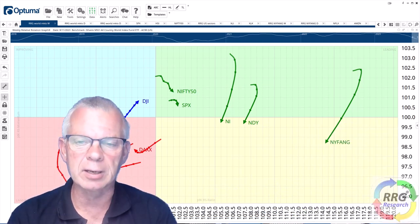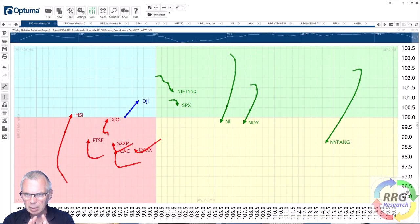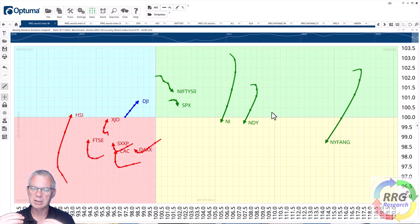As usual, let's kick off this show with a look at the rotation of various stock market indices around the world. Here is the weekly RRG which shows a transition of movement — a rotation out of the markets that have been leading over the last few months into markets that have been lagging. You can see all these tails picking up inside the lagging quadrant, and the markets on the right-hand side of the graph have lost relative momentum and are now moving downward towards the weakening quadrant.